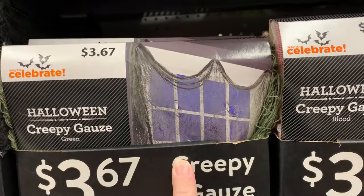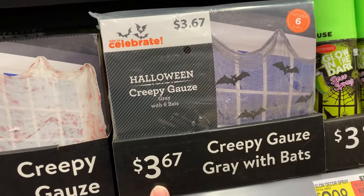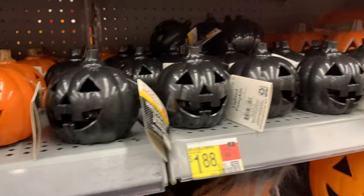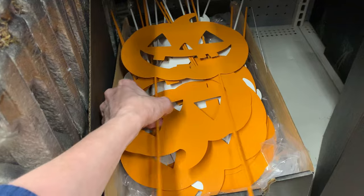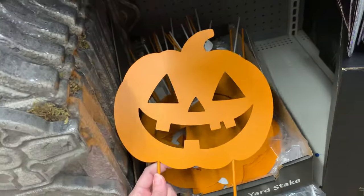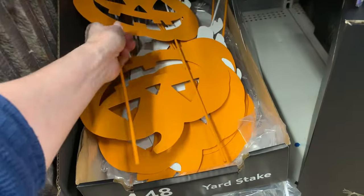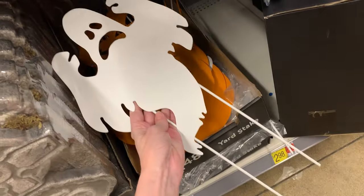There's some fabric gauze here — great to hang over windows or doors to make them look old and spooky. They've got a few different colors and one actually includes bats. I love these plastic jack-o-lanterns — they're so tiny, they do light up, and they're only $1.88. There are some nice metal yard stakes here for $4.48 — you can get either an orange jack-o-lantern or a white ghost. The faces are cut out so you can put a light behind them to make them look lit up, which might look really neat.